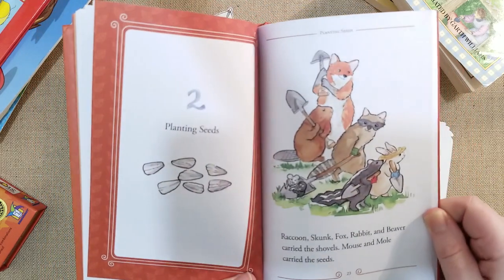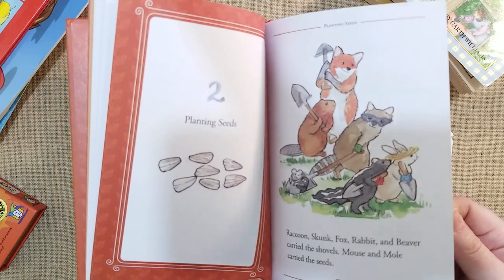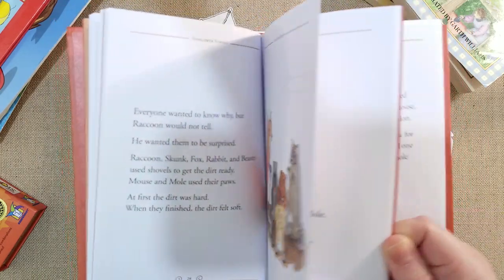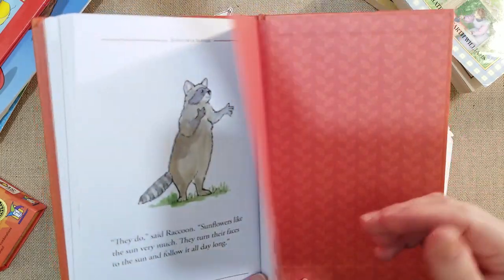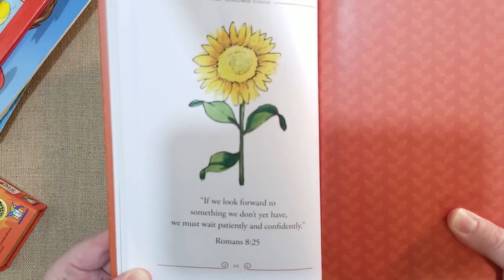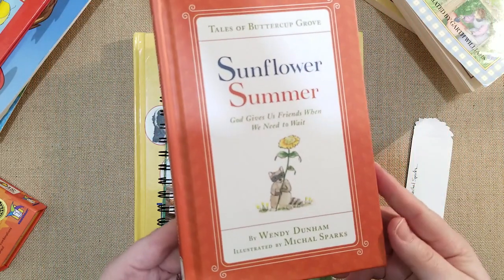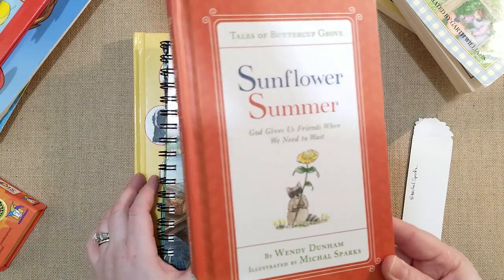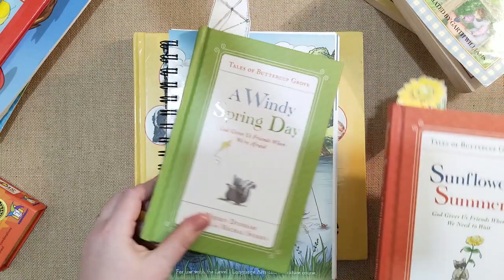The book features little animals — a raccoon, skunk, fox, rabbit, beaver, mouse, and mole — all planting seeds for sunflowers for the summer. It's such a good book. It is a Christian book; at the very end there's a scripture, Romans 8:25: 'If we look forward to having something we don't have yet, we must wait patiently and confidently.' They were waiting for the sunflower to blossom. It's a book about how God gives us friends when we need to wait — it's about patience. My daughter loves it.